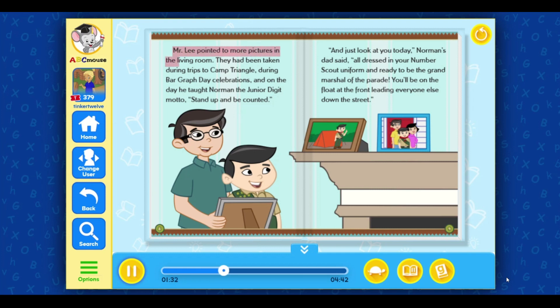Mr. Lee pointed to more pictures in the living room. They had been taken during trips to Camp Triangle, during Bargraf Day celebrations, and on the day he taught Norman the junior digit motto, Stand up and be counted. And just look at you today, Norman's dad said, all dressed in your number scout uniform and ready to be the Grand Marshal of the parade. You'll be on the float at the front, leading everyone else down the street.